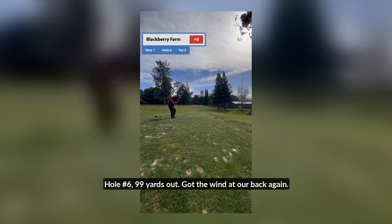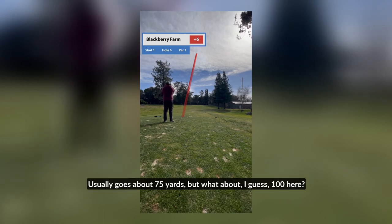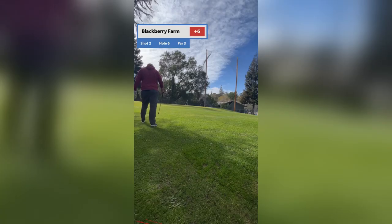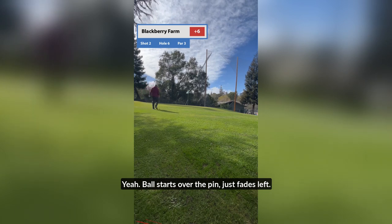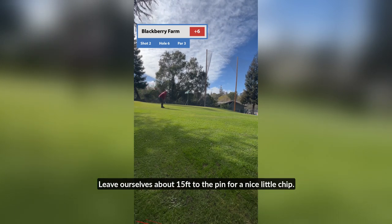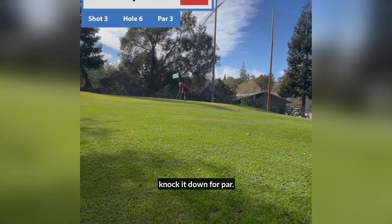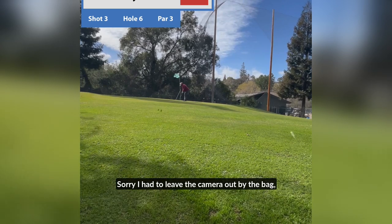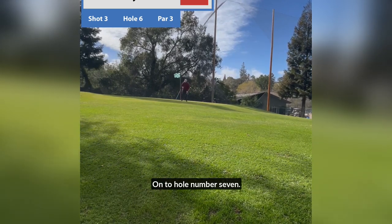Hole number six, 99 yards out. Got the wind at our back again, so we go with our 52-degree. Usually goes about 75 yards, but went about 100 here. Ball starts over the pin, just fades left. Leave ourselves about 15 feet to the pin for a nice little chip. Chip it on, leave ourselves a four-foot putt, knock it down for par. Sorry I had to leave the camera out by the bag — it was just so windy. On to hole number seven.